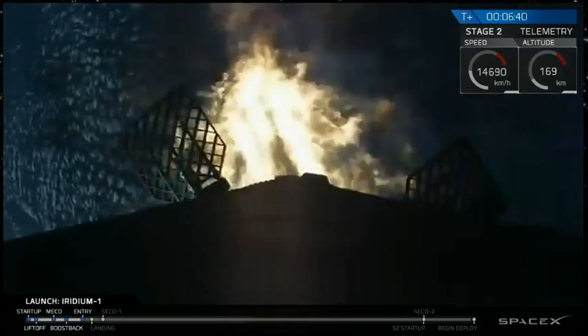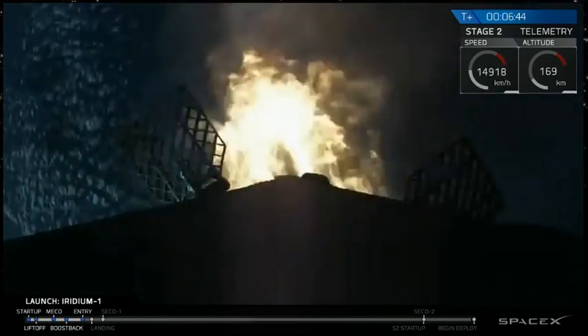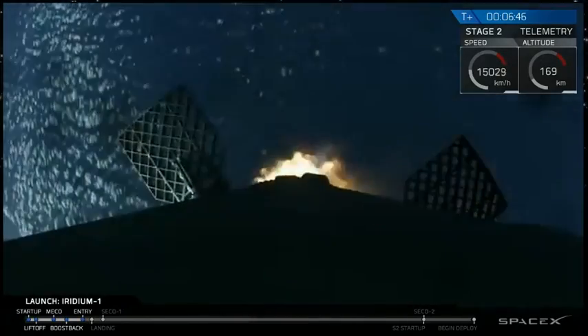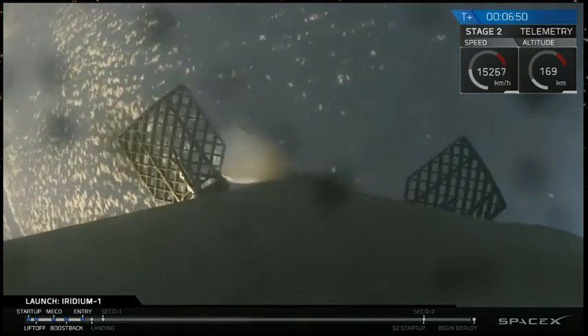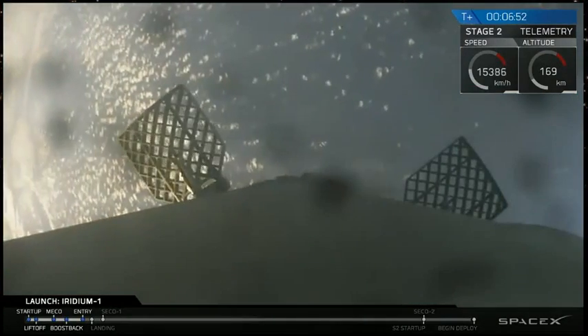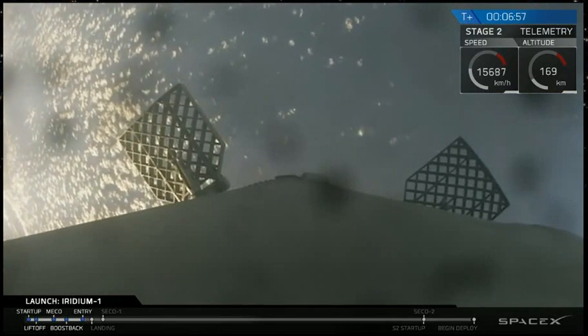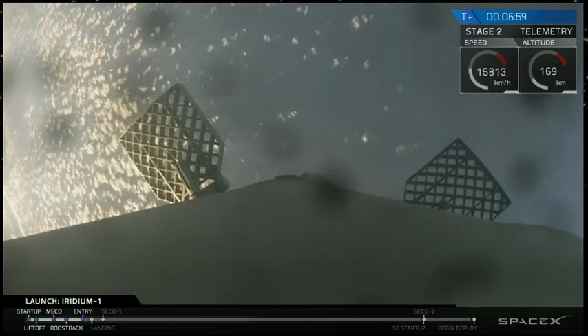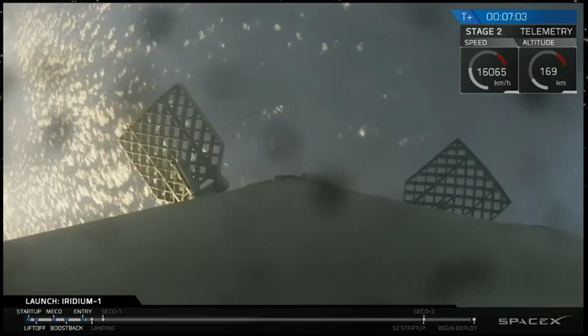Applause in the background from the SpaceX team gathered around the Mission Control Center as we're watching the three Merlin engines on the first stage light, and we have got shutdown for the boost-back burn. Currently we're coming up on T plus seven minutes. Second stage continues to head into orbit, and the first stage is coming back to the drone ship, bound for the landing burn.